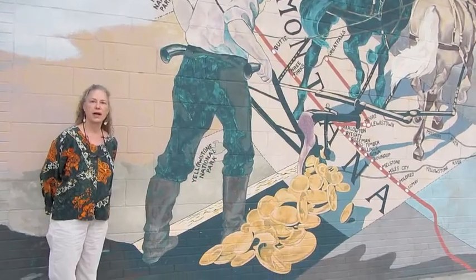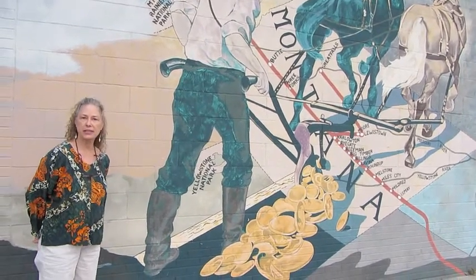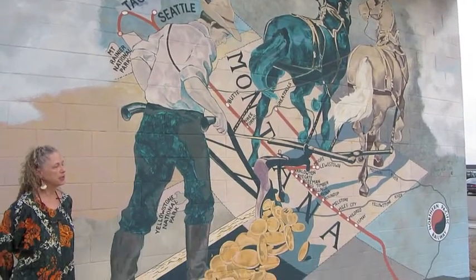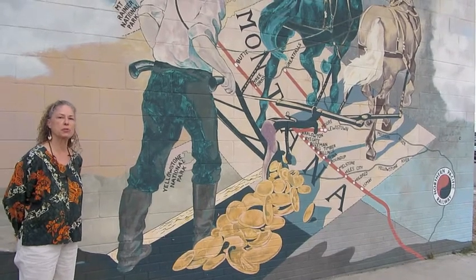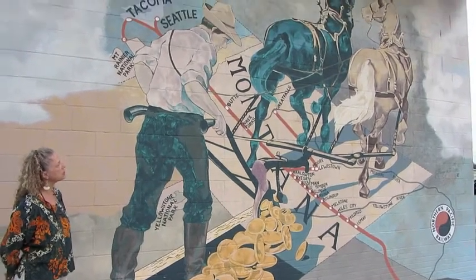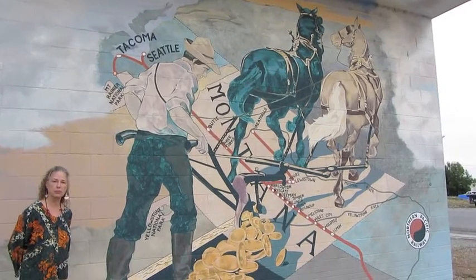Hi, this is Suze again. I wanted to show you a completed project of mine — it's a historical poster that was put out in the 1800s by the railroad to entice people to come to Montana to homestead. With my artistic license I changed a few things, but it's a historical mural for Big Timber as well.